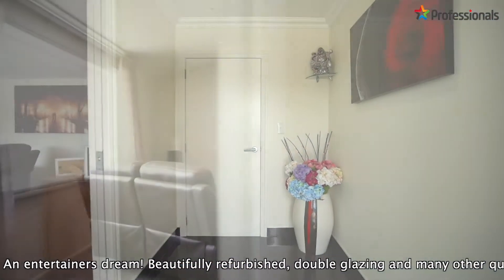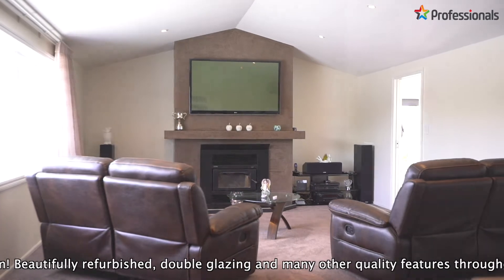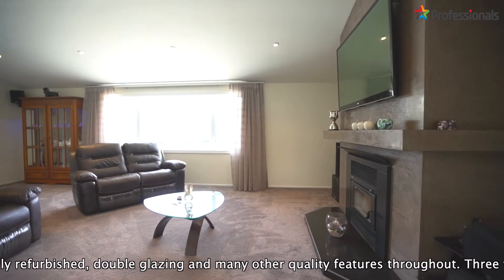You will instantly feel welcomed from the entry into generously sized living, great modern kitchen and dining.